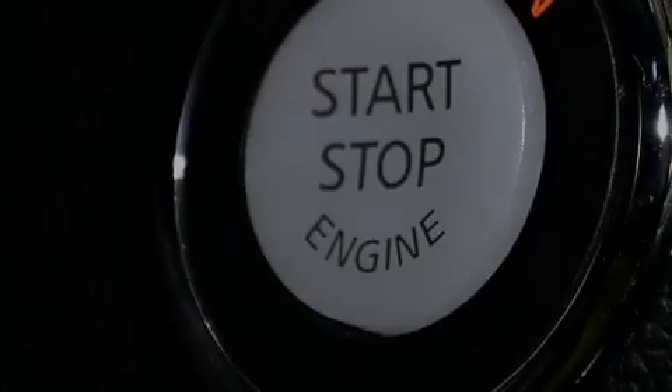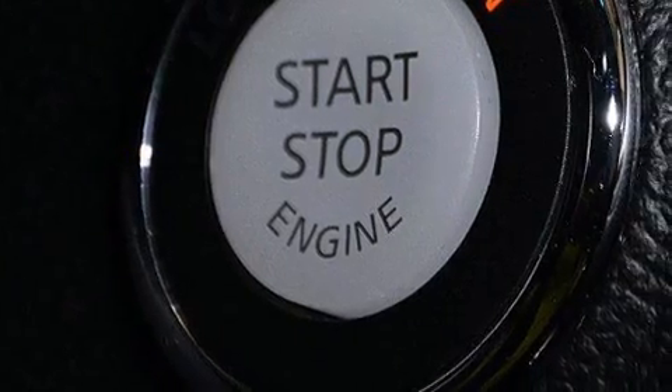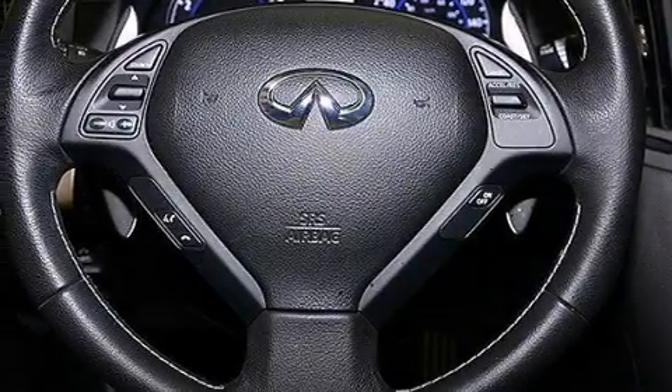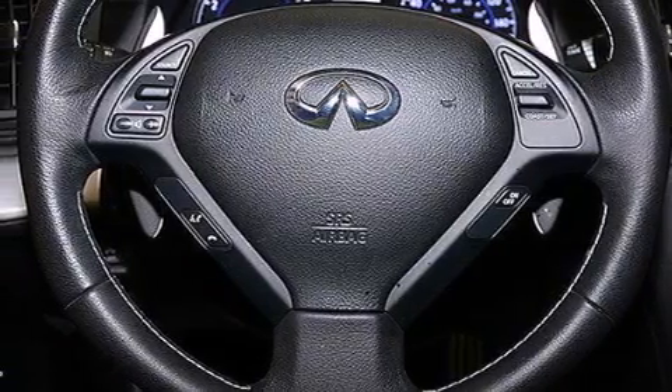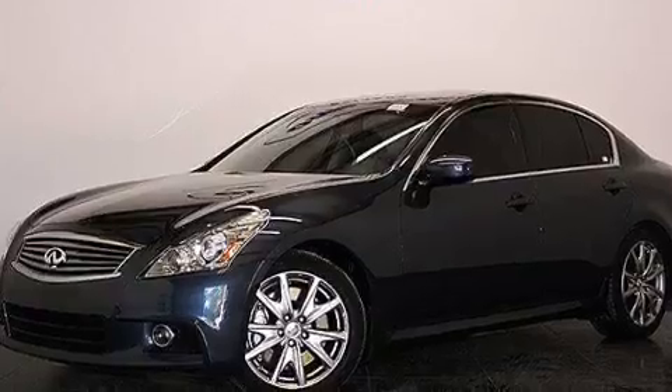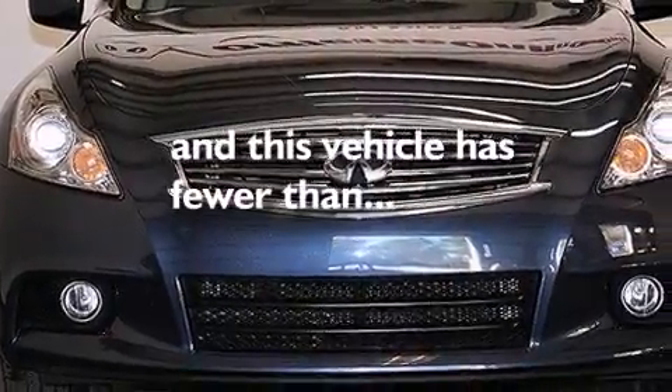The following features are also included: air conditioning, a pass-through rear seat, cruise control, leather seats, front and rear floor mats, front multi-stage airbags, an auto-dimming rear view mirror, a home link feature, a rear window defroster, and this vehicle has fewer than 38,000 miles on the odometer.